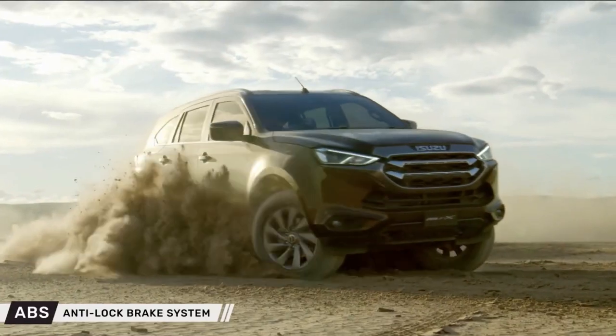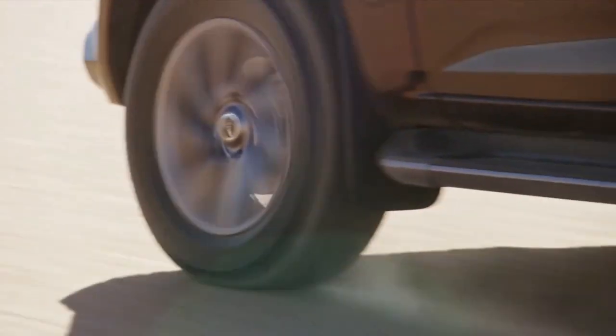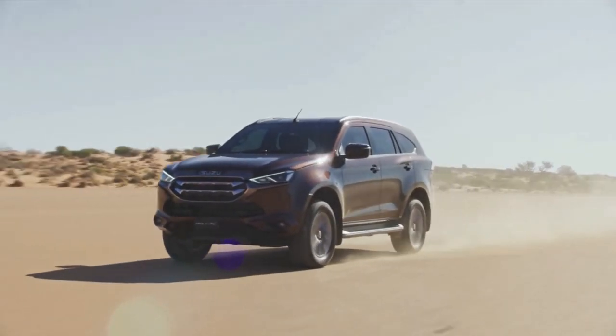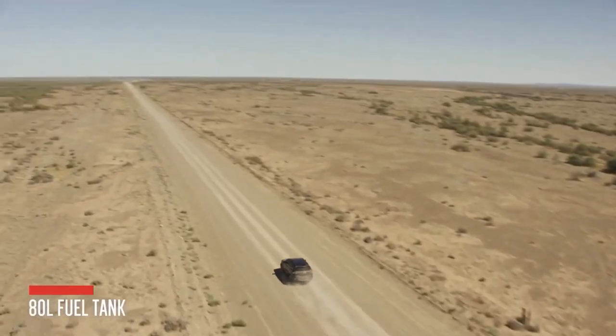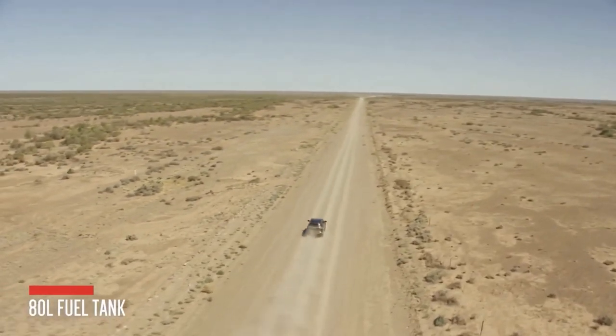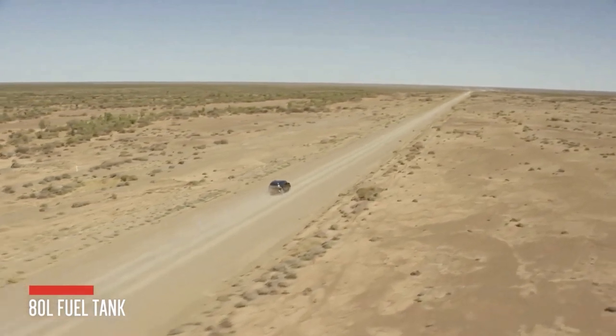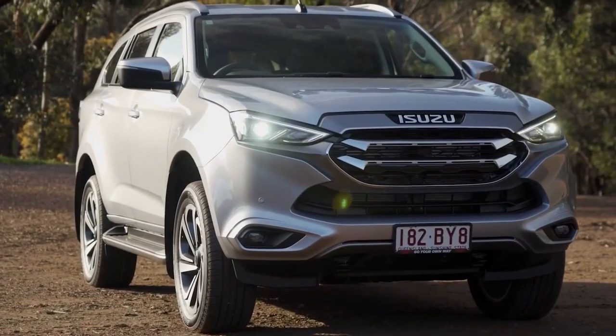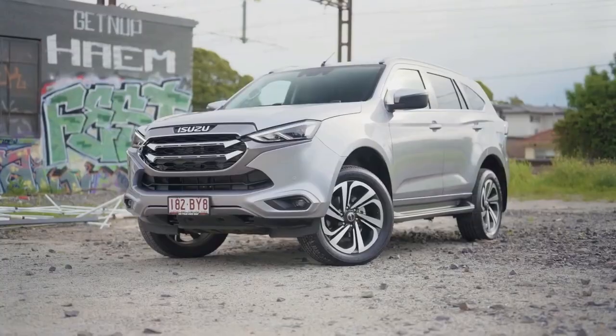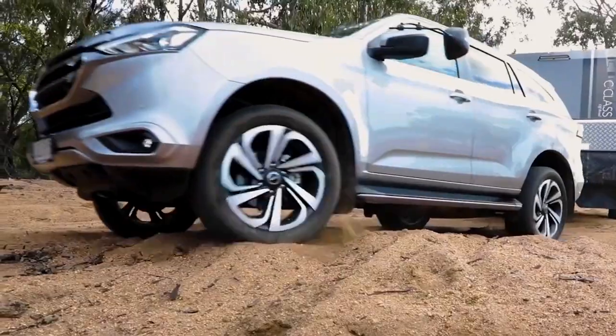New wheel options are also available for the SUV, with the higher trim levels getting 20-inch alloys, the mid-tier models getting 18-inch alloys, and the entry-level model getting 17-inch alloy wheels. Higher-tier models of the vehicle will receive an 18-inch steel spare tire, while the entry-level variant will get a 17-inch one instead.